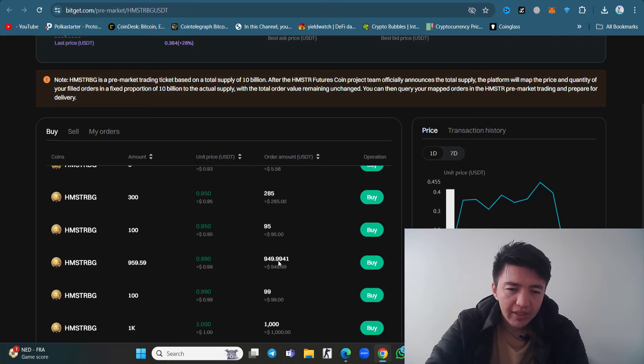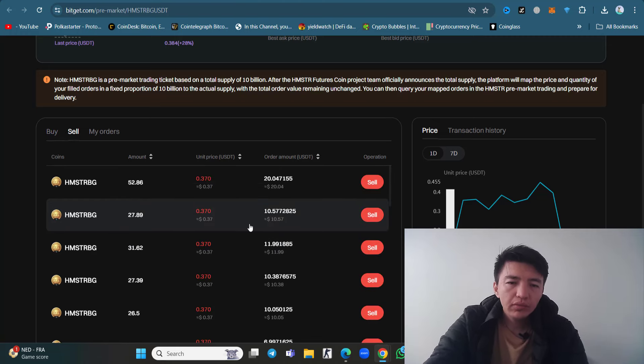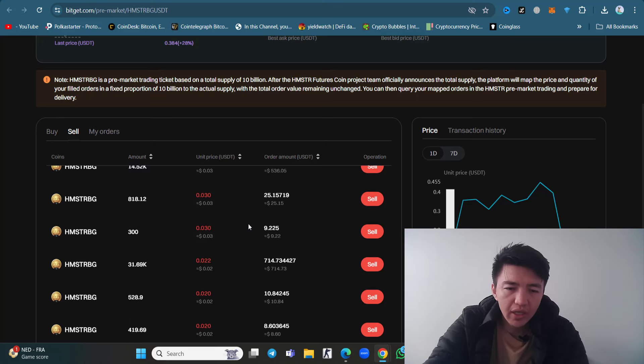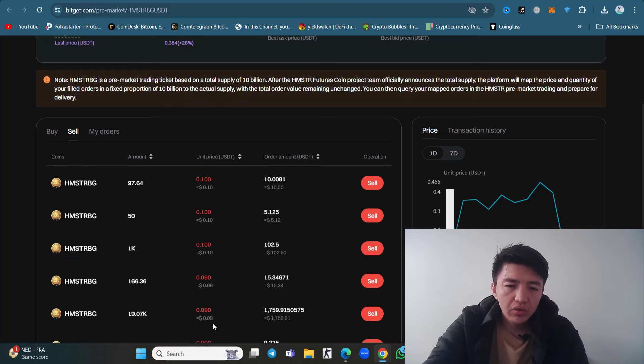If you scroll down further, you can even see a price of one dollar. Someone wants to purchase 1,000 Hamster Kombat at one dollar inside Bitget exchange. If you check the selling side and scroll down to the highest price, the selling prices range from 0.010 up to 0.3.